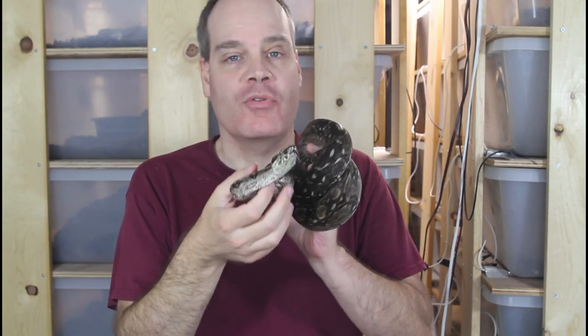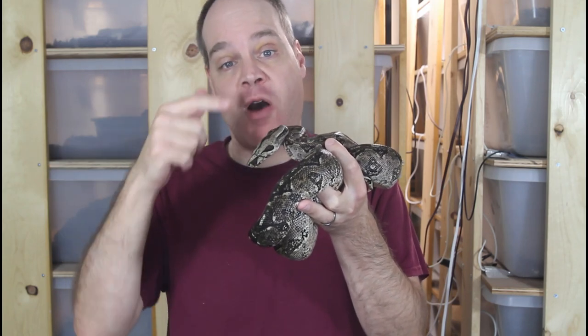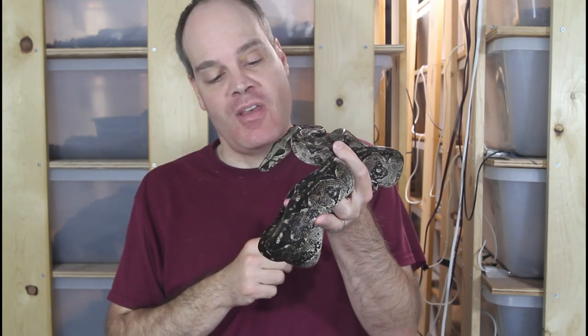Hey guys, Brian from Brian Boas here. Today I'm going to give you guys an update on my recent Tarahumara Dwarf Boa litter. We're going to see close-ups of the babies and also show you both the mom and the dad. So a few weeks ago, if you've been following the channel, I was really happy to have this litter of Dwarf Tarahumara Mountain Boas.